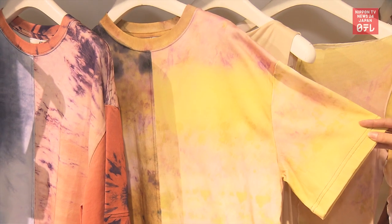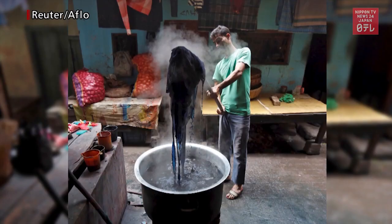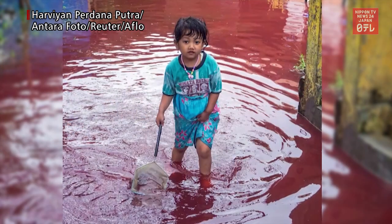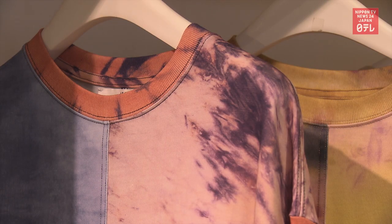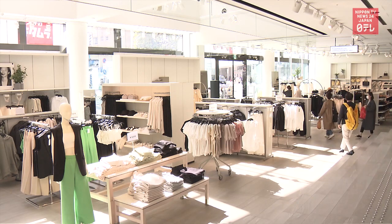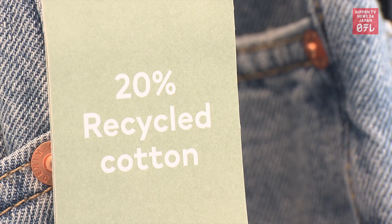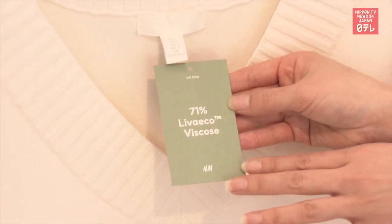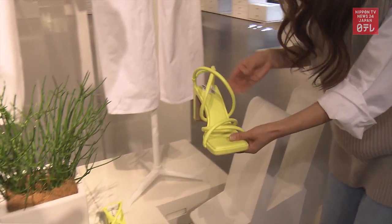These t-shirts are not dyed. The fashion industry is notorious for using vast amounts of water, a valuable resource. Water used for dyeing is harmful when released into the environment. H&M utilizes a special printing technology to design these t-shirts. The company is also moving toward using eco-friendly textiles like recycled and organic fabrics. It aims to use only sustainable materials by 2030. The apparel maker is collaborating with other green companies to achieve that goal.